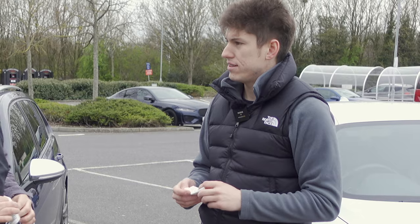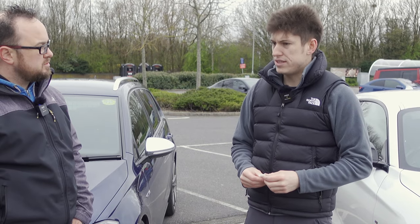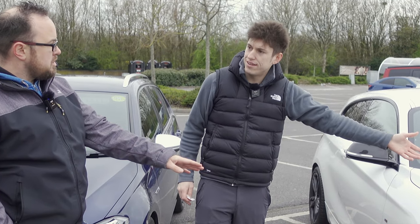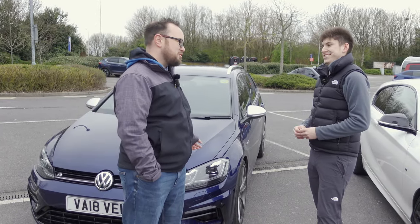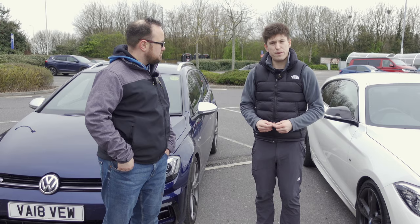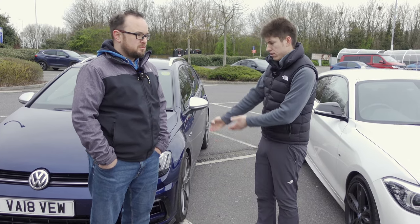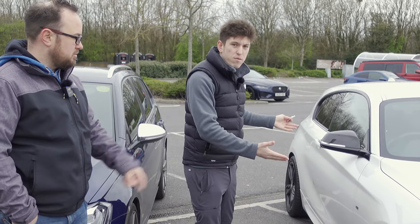£1.10 difference between the 2 litre Golf R and the 3 litre M140i. I think what it proves is how close the cars are, and if anything it's a moral victory for the B58 engine — a straight six 3 litre coming that close. But on paper this is the winner — the Golf R. So: Golf R versus M140i fuel economy challenge. If you want the more economical car, buy the Golf R. If you want a 3 litre straight six with rear-wheel drive, buy an M140i.